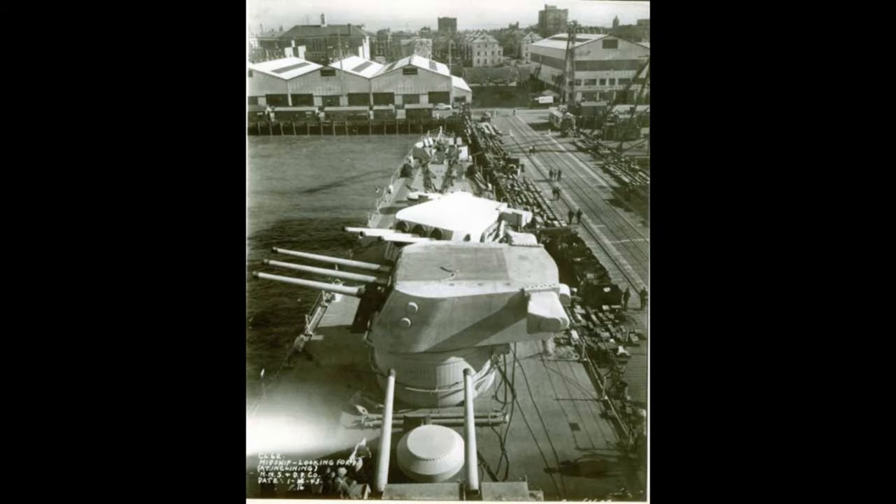As with all Cleveland-class light cruisers, she was equipped with 12 6-inch guns in four triple turrets, two superfiring forward and two superfiring aft, and an anti-aircraft battery that consisted of dual-mounted 5-inch/38 mounts for heavy AA, and by the middle of World War II, a whole plethora of radars, 40mm and 20mm light AA.